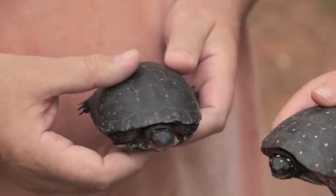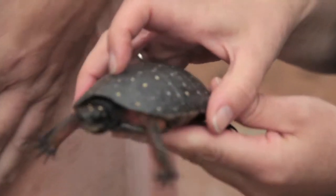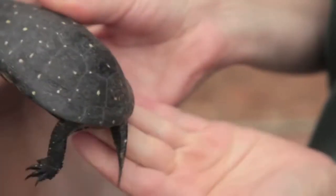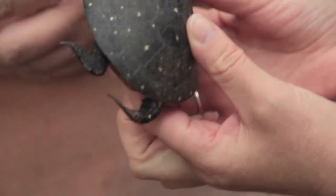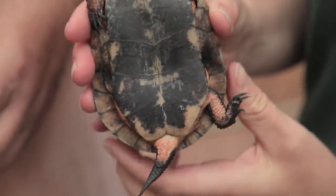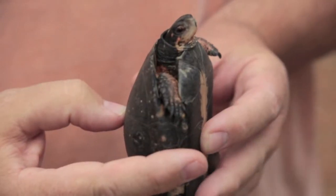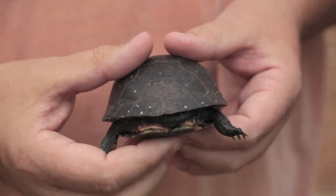How would we go about telling whether you have a male or a female? The male has a dark, almost black chin, brown eyes, and a tail that is very thick and long compared to the female's. When turned over, it has an indented plastron, which helps in the mating process.